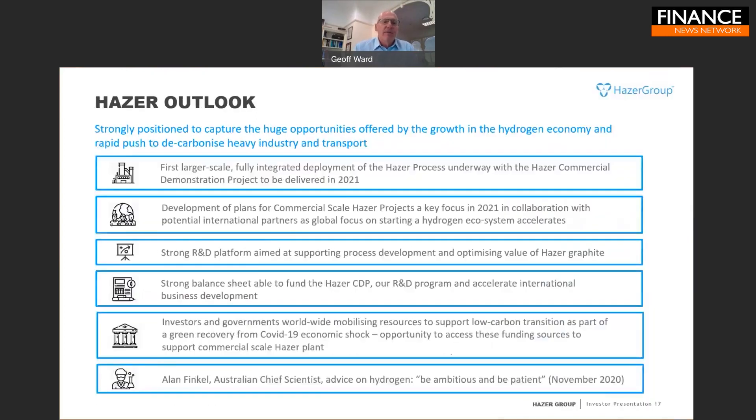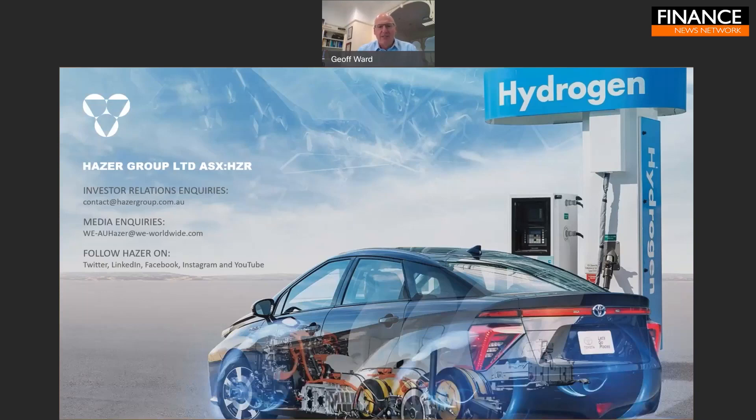In summary, Hazer is a unique Australian-developed low-carbon process for producing hydrogen with a valuable graphite byproduct, capturing all the carbon associated with the hydrogen feedstock. We have taken the technology from laboratory and pilot stage into a demonstration project — the first continuously operating, larger-scale example of the technology. We have a strong R&D platform and balance sheet to continue advancing our technology, and we're working closely with key international partners like Chiyoda Corporation on rolling out future projects. Thank you for your time today and I look forward to further dramatic developments in 2021.